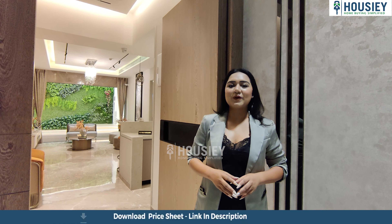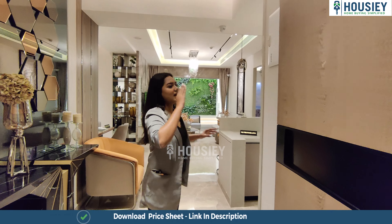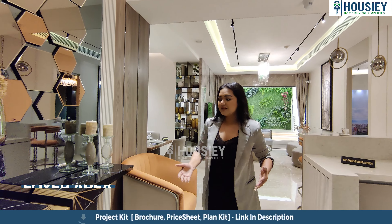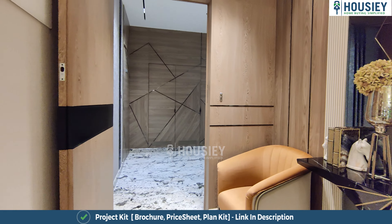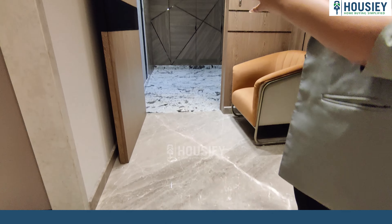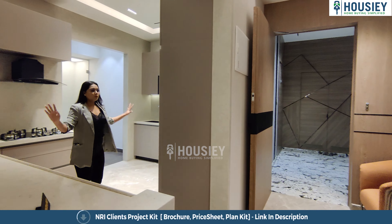In this 1458 square feet 3 BHK luxurious apartment, let's see what the builder has provided. As I enter inside the house, the first thing that impresses me is the floor-to-ceiling height, which is quite amazing — we have a lot of void space. And that's the entrance of my wonderful, huge house.